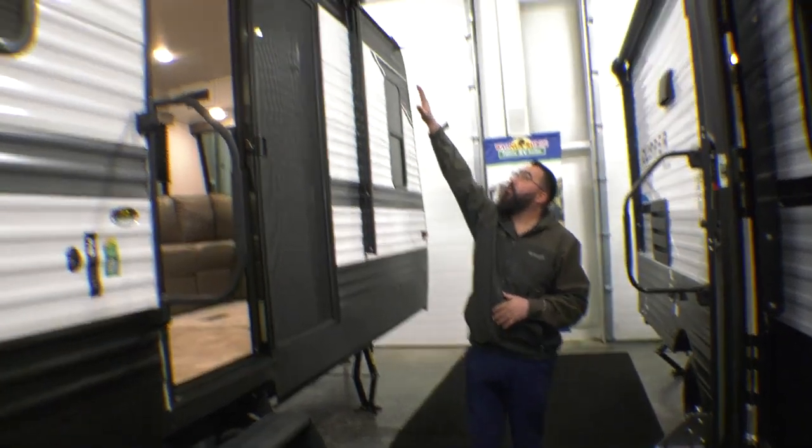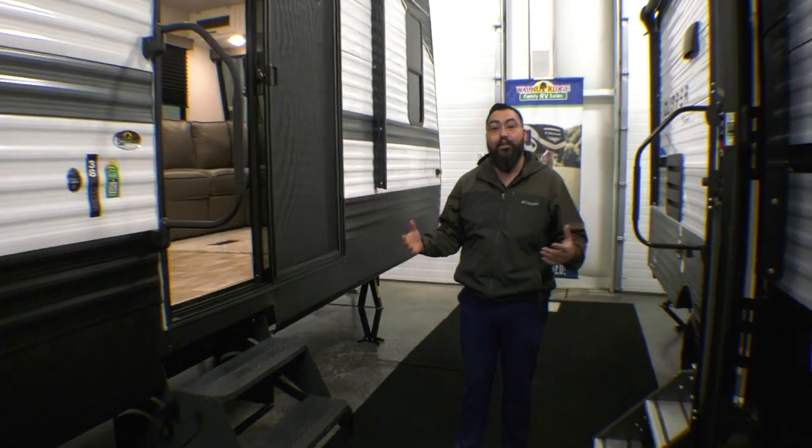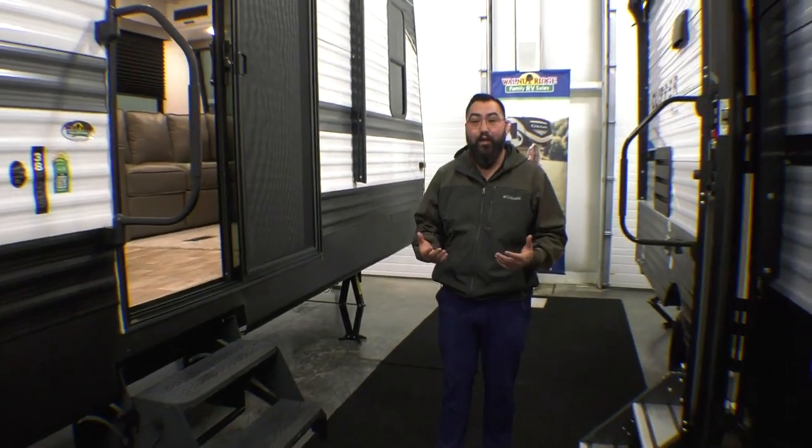Hey guys, it's Feature Friday. Today we're actually going to change things up a little bit and go over our destination hideout. It's a 38 FDDS — it's a phenomenal layout. I personally really like it a lot and hope you guys do too. To start off with, we have a huge awning. You got the marine grade speakers on the outside, and this unit comes with a 200 watt solar panel as well.